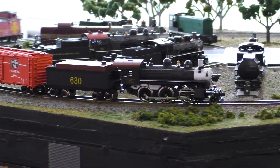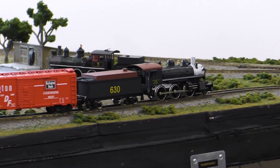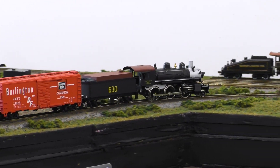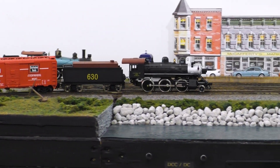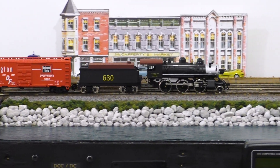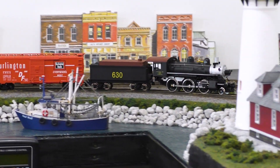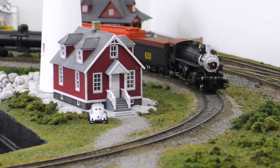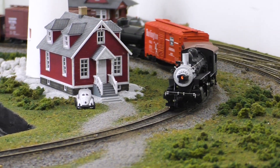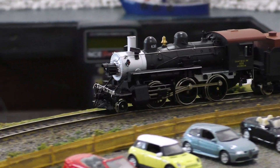If you got started in model railroading around the turn of the millennium, then this locomotive probably needs no introduction. The IHC 260 Mogul was a lot of people's first model steam locomotive, and it was a very common sight on HO scale layouts from the early 90s into the late 2000s. I got my first one around the age of 6, and since then I've owned several of them. However, my last one kicked the bucket a few years ago, so I recently went on eBay and purchased this minty fresh specimen to find out if these are really as good as I remember.